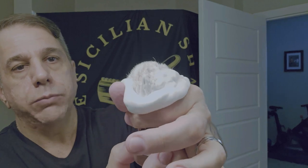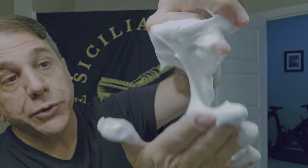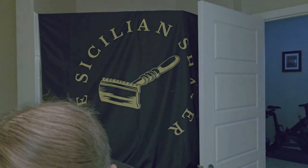Let me give you a nice soap shot. The brush is awesome — look at that texture. It's really nice. If you like a soft soap, it's almost like a cream — this is fantastic. It's a very soft soap. They lather up very nice.